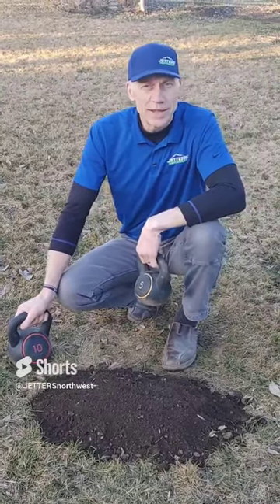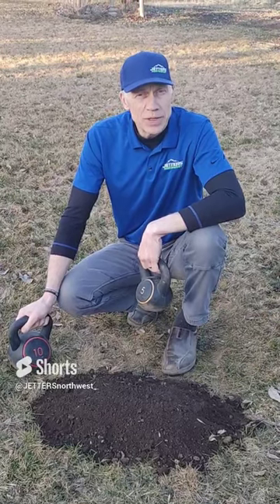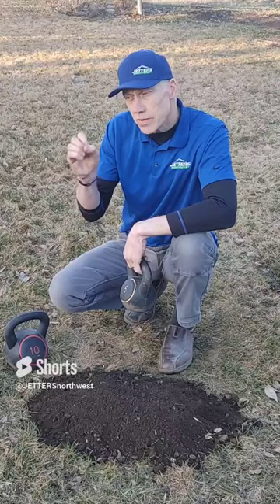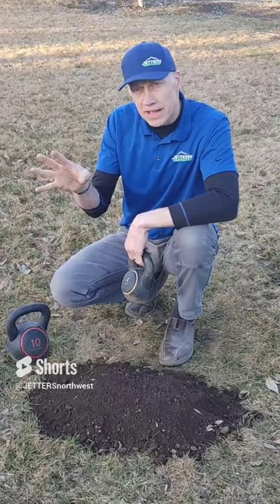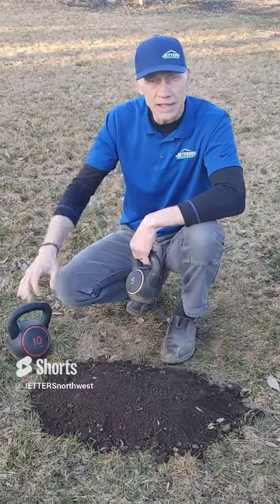Hi, this is Jonesy with Jetters Northwest, and I want to talk about GPM and PSI. It's always a subject we talk about. With PSI, that really tells you the speed, the velocity that the water's coming out of the nozzle, but it says nothing about how much water and what kind of an impact it can have.